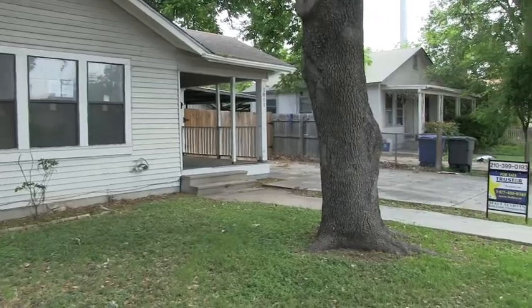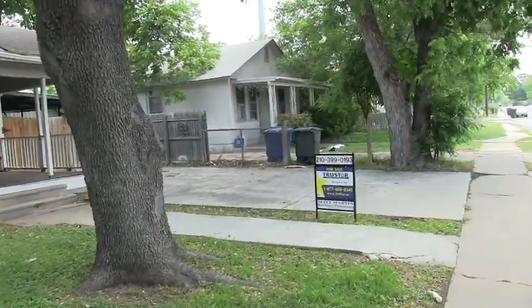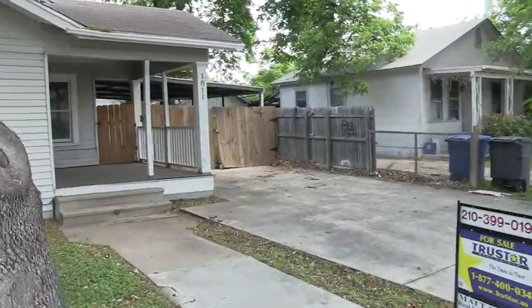This home was built in 1949. It sits on about a 6,000 square foot lot. Exterior-wise, it looks like it needs a fresh coat of paint.